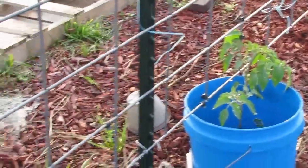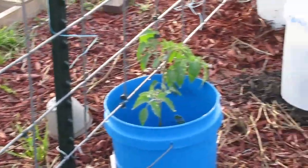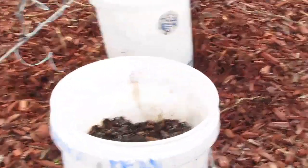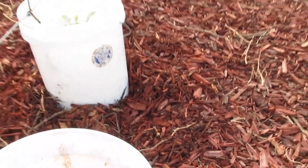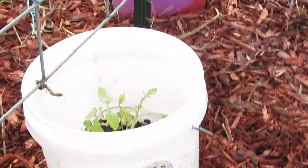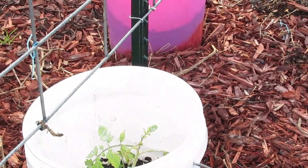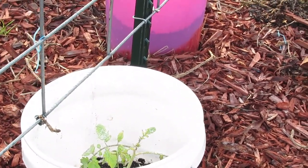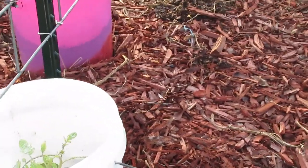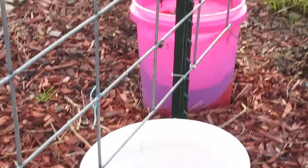Yeah, they look pretty good. That one looks a little beat up down there on the end. I don't know — did it get attacked by something like aphids or something like that that picked off the weaker one on the end there.